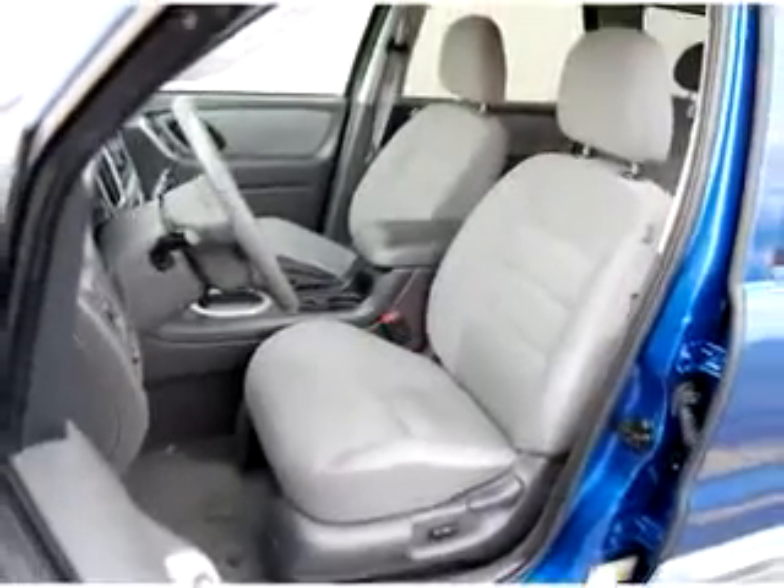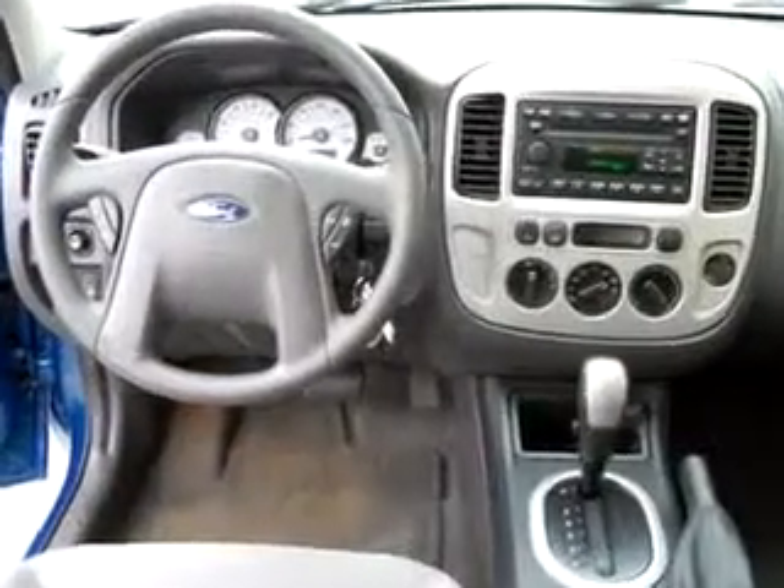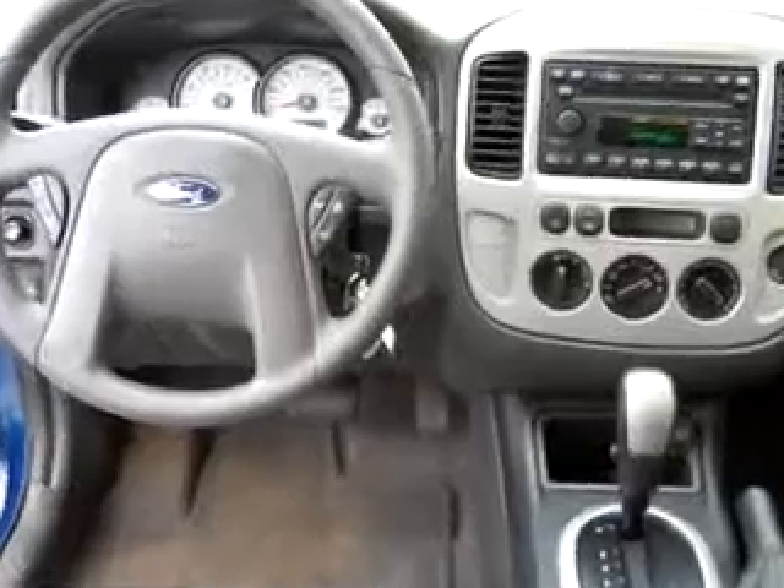FM stereo and CD player, power seats, and much more. Enjoy the drive and have peace of mind in this 07 Ford Escape XLT. See us at Boulevard Ford Lincoln Mercury today.